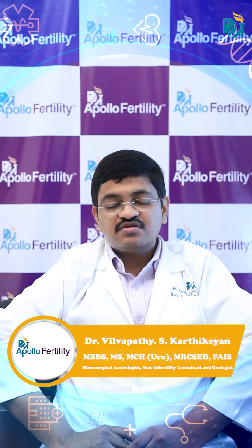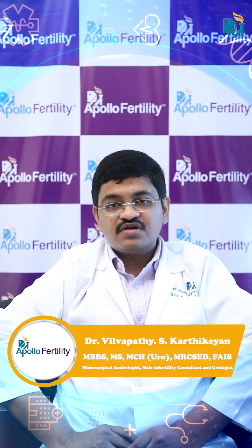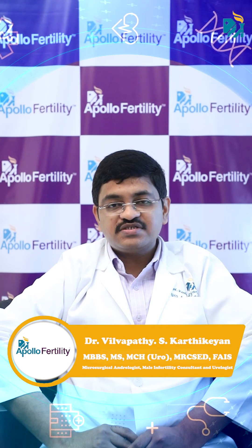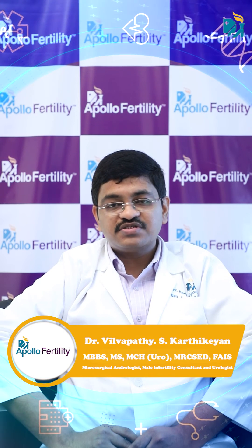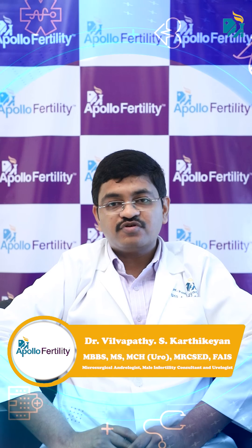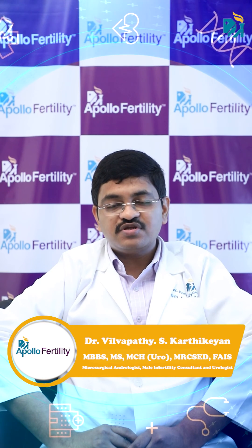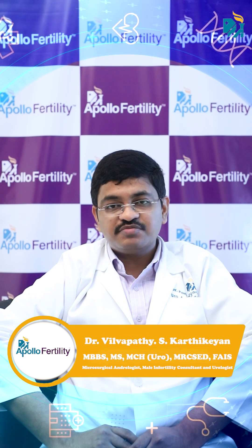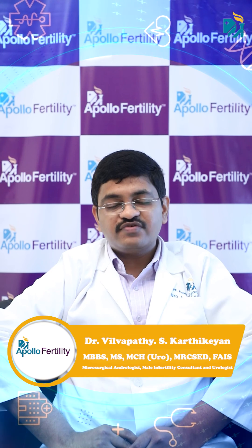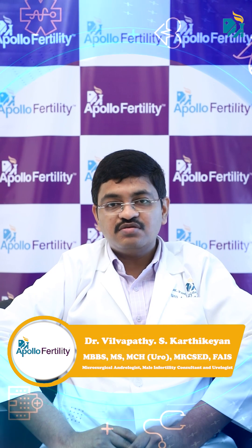This operation is the best possible operation for varicocele in the world today. The complications are less and the success rate is more. This is a better operation when compared to other forms of surgery like laparoscopic surgery or even embolization, which is done through an angiography method. When compared to all other methods, microsurgical varicocelectomy is the best treatment for varicocele in the modern era.